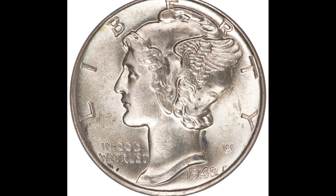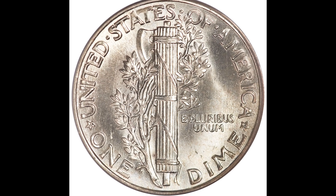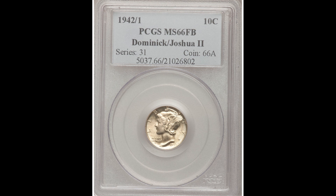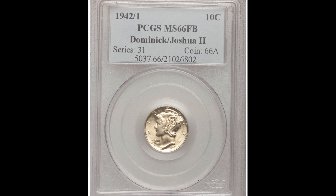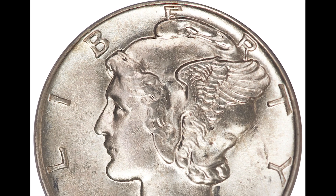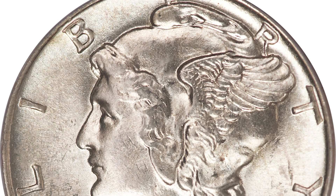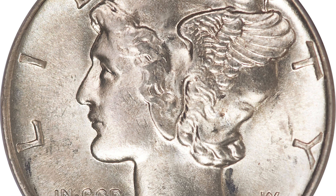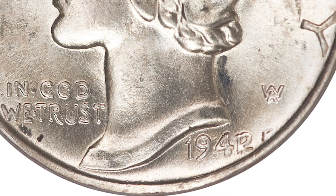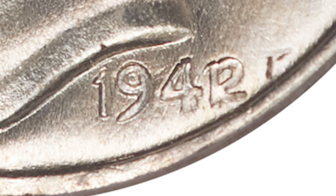This is a 1942 over 1 — a 10 cent mercury dime graded by PCGS, Mint State 66, again with full bands on the back. You can tell this coin isn't in as good condition as the previous coins — you can see some small nicks and gashes — but the main reason this coin sold for $60,950 is because it has a mint error. If you look at the date you can see what appears to be 1942/1. It should not have that extra 1 at the back of the date, so if you have a 1942 over 1 that grades really highly, you could have a very valuable coin.